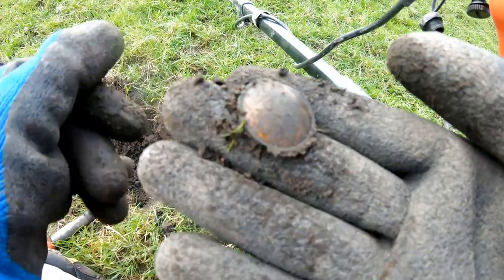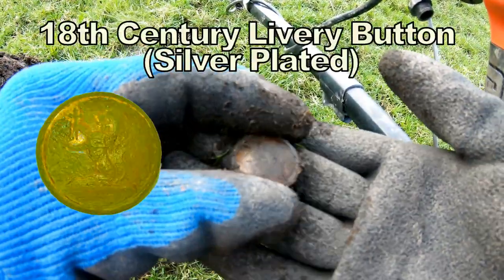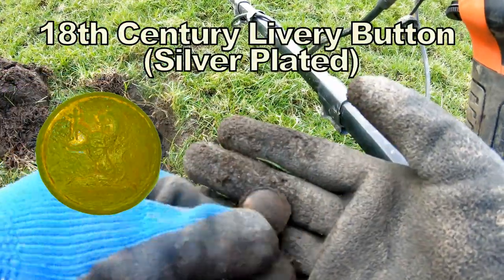That's a nice button — a delivery button. Clean that up. That's a delivery button.